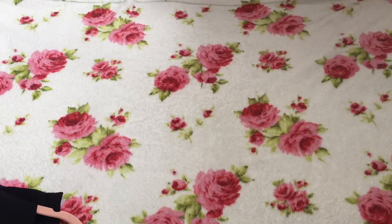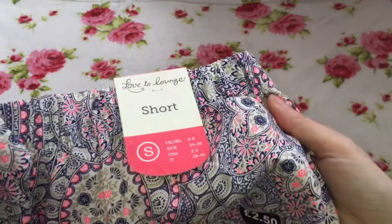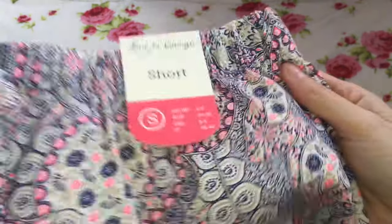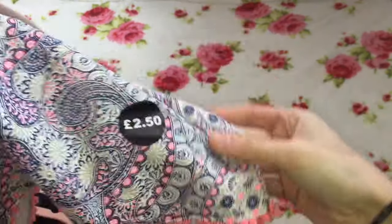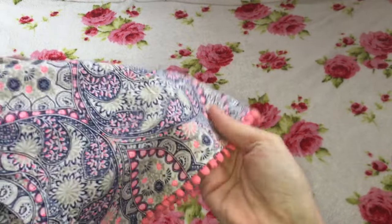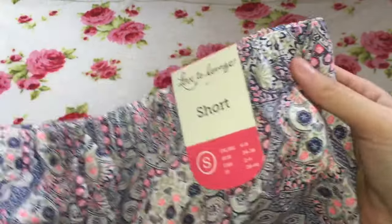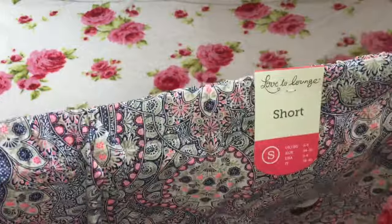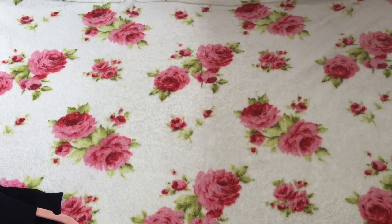I also picked up some shorts from the Love to Lounge range — size small, UK 6-8. These were only £2.50. What I love about them for holiday is the material is so light and airy, perfect for sunshine. They have a gorgeous elasticated waist with a little tie band, and I just love the detailing on the bottom of the shorts. They went in the sale and I absolutely love them.